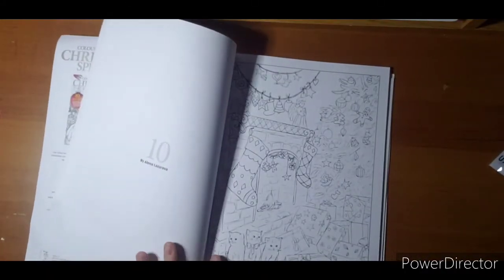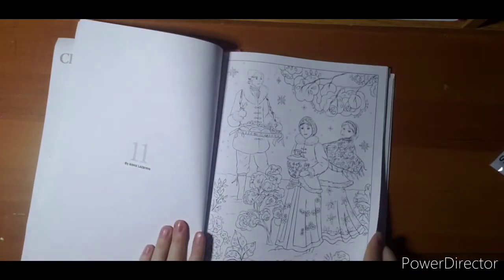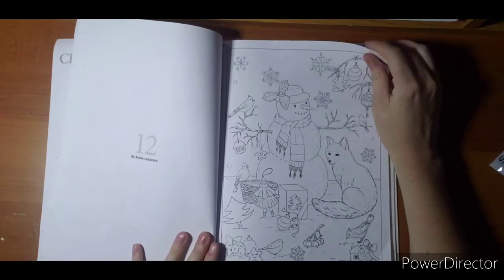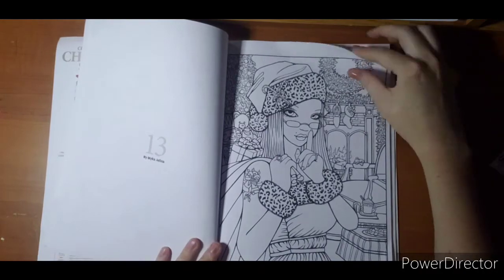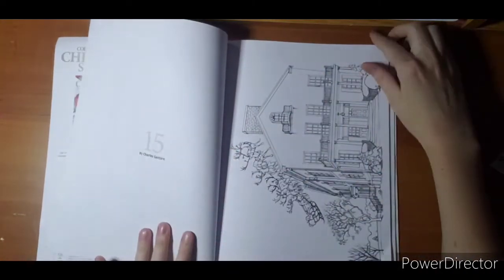They usually do two books — they have one from mixed artists like this, and then they have one from just one artist. Last year was Tatiana Bogoma, the artist who does Nice Little Town, so she did a whole book called Nice Little Town Mice.